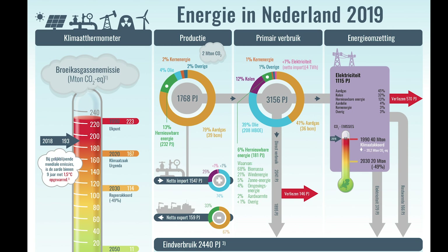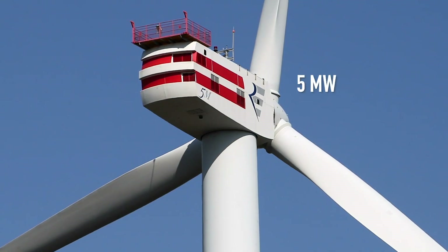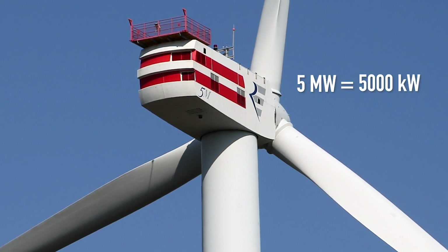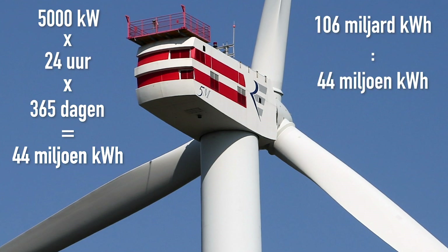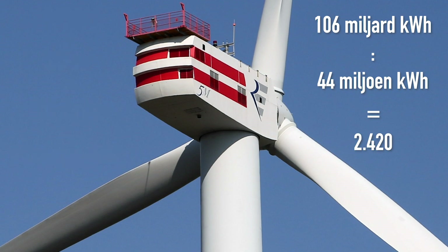We take the current energy consumption in the Netherlands in 2019 of 2,440 petajoule, assuming it will not decrease rapidly in the future. The share of electrical energy was 379 petajoule — converted to kilowatt hours, that is rounded off to 106 billion kilowatt hours. Suppose we erect wind turbines of 5 megawatts each: 5,000 kilowatts of power theoretically provides 5,000 × 24 × 365 = 44 million kilowatt hours annually. Dividing the total energy needed by that figure gives us 2,420 wind turbines.